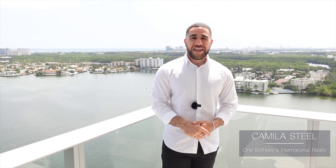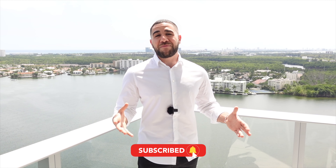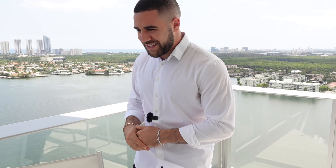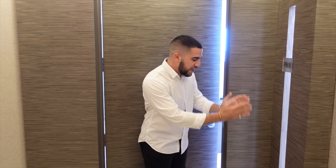I want to give a quick shout out to the listing agent for allowing us to do this tour. If this is your first time on my channel, don't forget to hit that subscribe button — if you do, your life will only get better. On that note, let's head inside and get started.